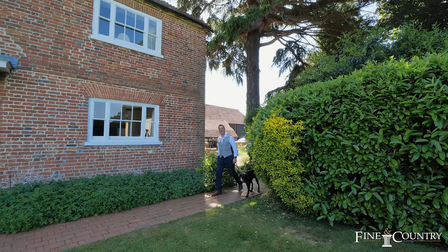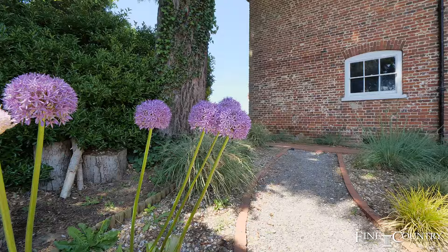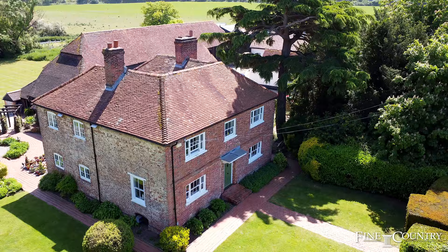Hello, I'm Mark from Fine and Country, and today we are in the tranquil village of East Clandon, just 10 minutes from Guildford Town Centre. I'm delighted to show you around this beautiful home that has an incredible amount of potential.